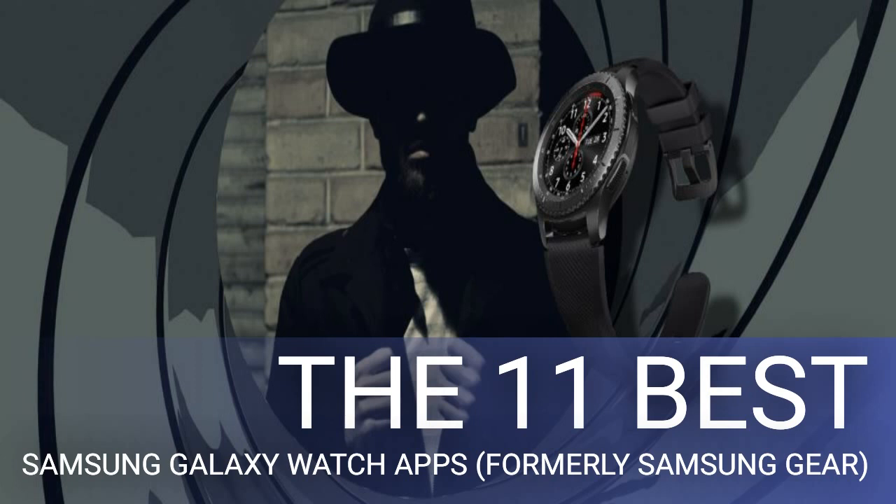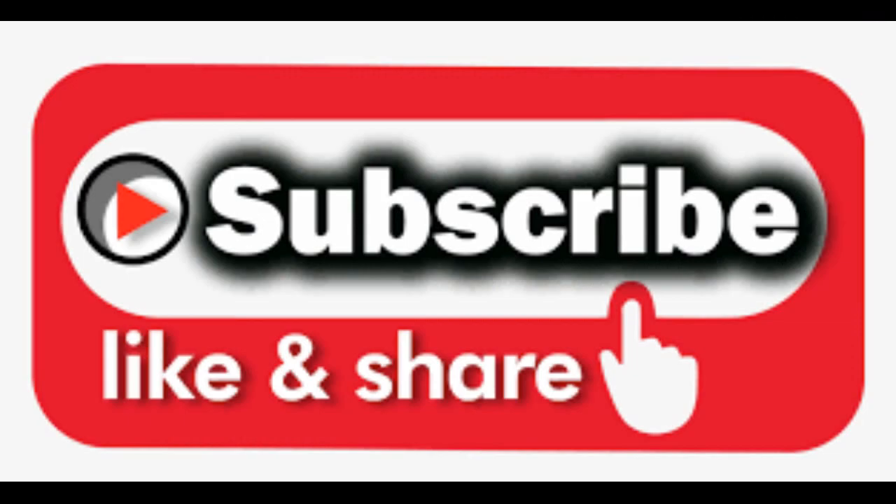Watches worn by most modern fictional agents like James Bond and Ethan Hunt look like regular classy timepieces at first glance — inside, however, they pack a vast range of high-tech abilities. Similarly, you can camouflage your smartwatch under a sophisticated watch face. Browse such designs by searching for keywords like "luxury" or "classy." For more options, check out some of the many watch faces that can transform your Samsung Galaxy smartwatch.